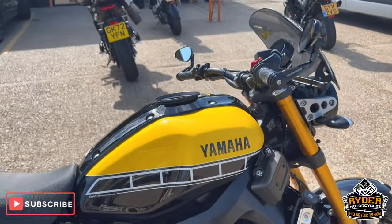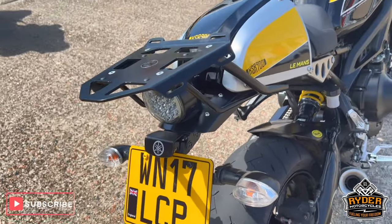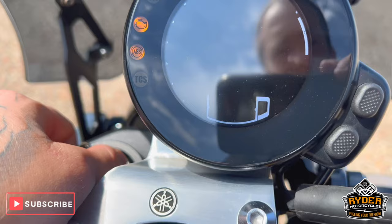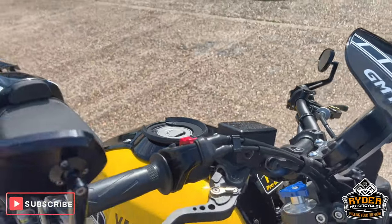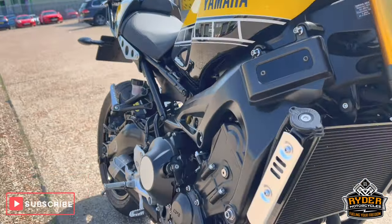Just arrived in stock. It's this really nice Yamaha XSR900. It's a 17 plate. Really really nice little mileage — 7176. It's a walk around video just to briefly show you the bike. As you can see it's in stunning condition as it came in.